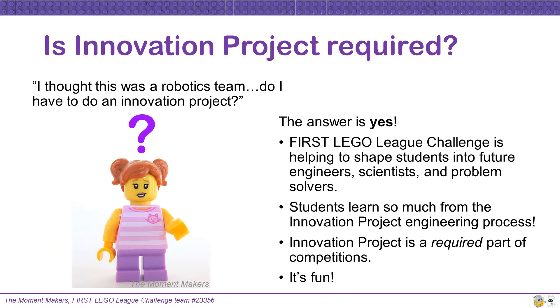Is the Innovation Project required? I thought this was a robotics team. Do we have to do the Innovation Project? The answer is yes. First LEGO League Challenge is helping to shape students into future engineers, scientists, and problem solvers. Students learn so much from the Innovation Project engineering process. Remember, the Innovation Project is a required part of competitions.